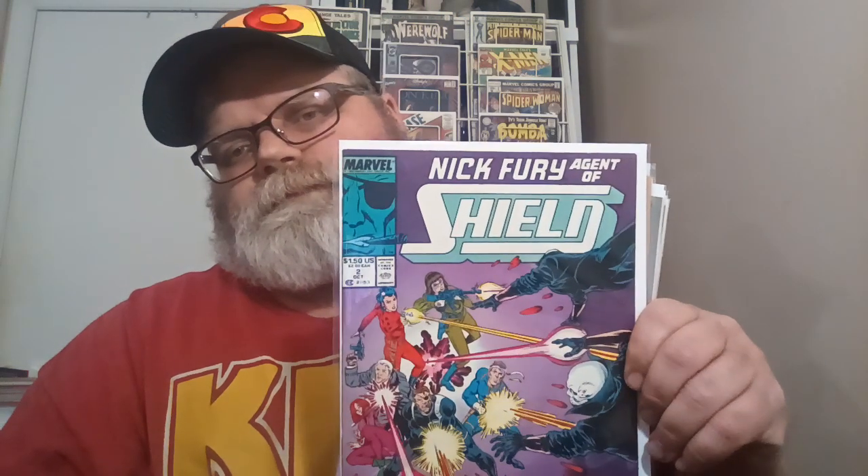I got one, two, three, four, five, six, seven, nine, nine — Nick Fury: Agents of SHIELD. This is number two, number three, number four, number five, number six, number seven, eight, nine — this is cool, I like this cover — nine, pretty cool, and ten.